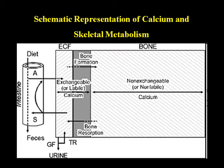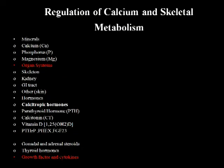Moving on to calcium skeletal metabolism: calcium metabolism is very tightly controlled between intracellular and extracellular exchange and bone. Most of the calcium is in the bone, with a small percent in the plasma. It's controlled by the kidney, GI tract, and bone, and regulated by several factors. Regulators include phosphorus, magnesium, and other minerals. The organ systems involved are the skeleton, kidney, GI tract, and skin through vitamin D absorption. Several hormones are involved: PTH, calcitonin, 1,25-hydroxyvitamin D, PTH-RP, FGF23 (linked with phosphate metabolism), and other less well-known hormones.